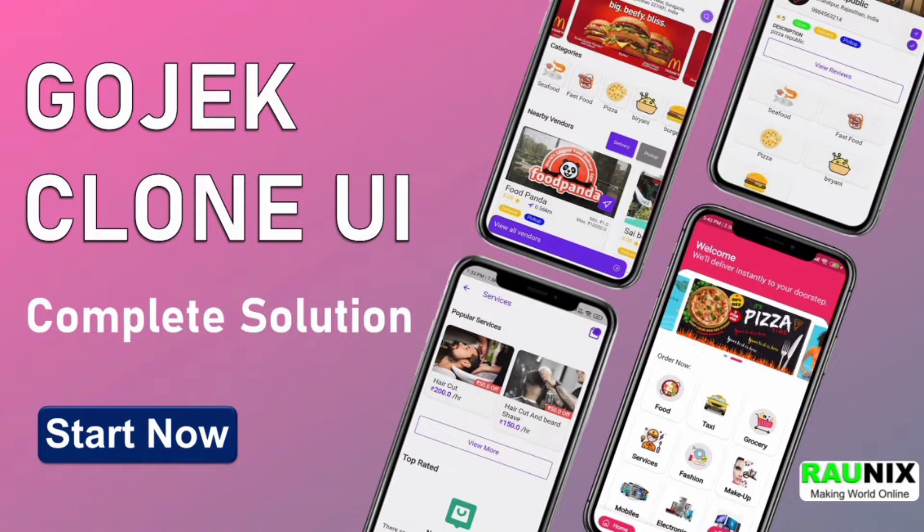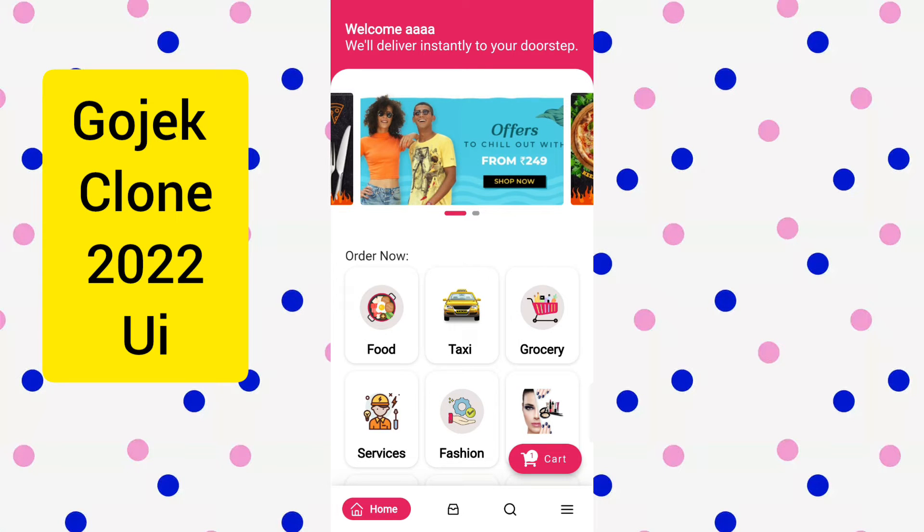Do you want to start your own multi-service app like Gojek? Then check out our latest Gojek clone 2022 UI so you can decide the best Gojek clone for you. This is our app, the Gojek clone 2022.